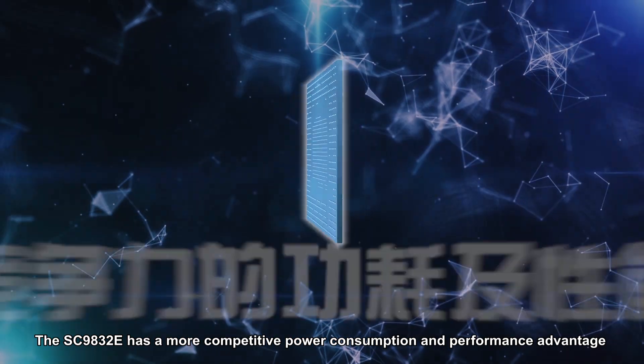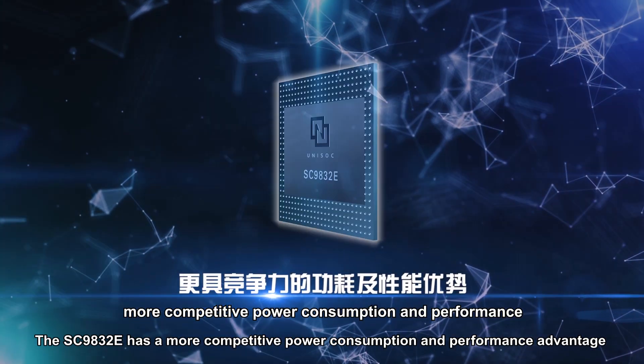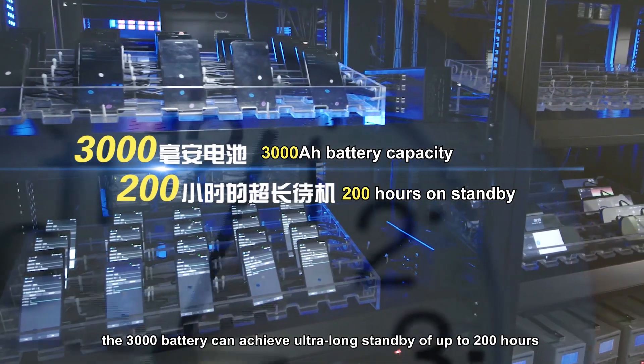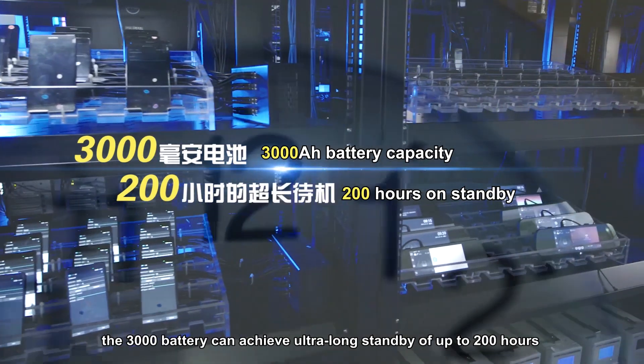The SC9832E has a more competitive power consumption and performance advantage. It has excellent battery life. The 3000 mAh battery can achieve ultra-long standby of up to 200 hours.